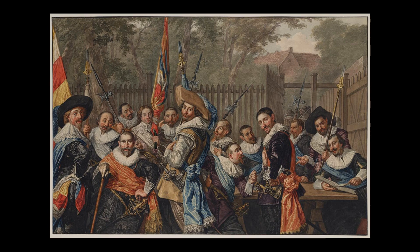Due to its size, the St. Adrian's Civic Guard is by far the largest Haarlem master painting in the Strasbourg collection.